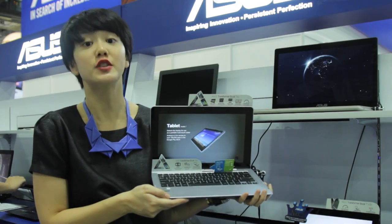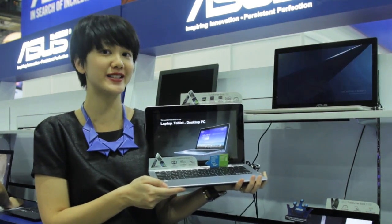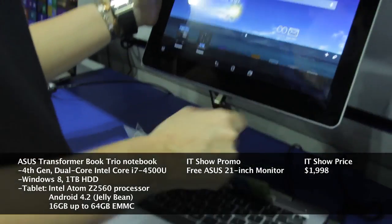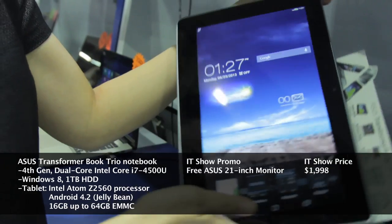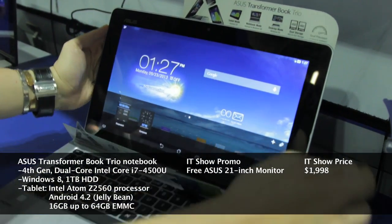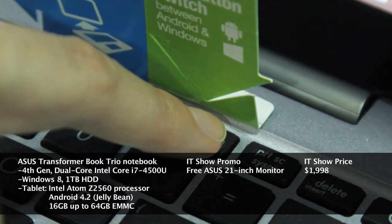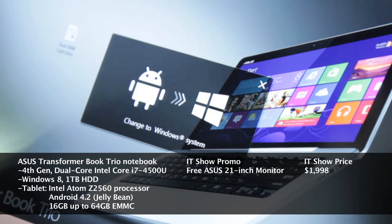The ASUS Transformer Book Trio Notebook is ideal for tablet users looking for something extra. The ASUS Transformer Book Trio has a detachable 11.6-inch Full HD IPS display that instantly transforms into an Android tablet. Its standalone keyboard houses a 4th generation Intel Core i7 CPU, allowing it to act as a standalone desktop PC. The OS switch button toggles between the Windows and Android operating environment.